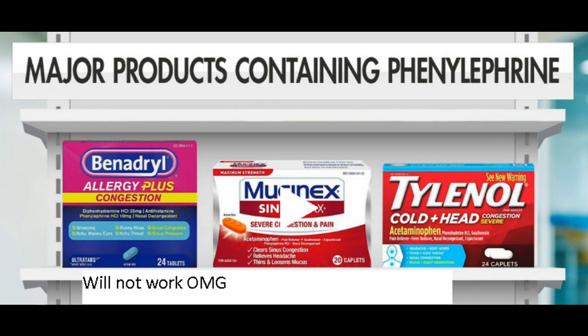This applies to colds and allergies. Common over-the-counter medications like DayQuil, Mucinex, Benadryl Allergy Plus Congestion, and Sudafed — remember, PE is usually what's on the box for a lot of these. If you see PE on the label, it ain't gonna work. Save your money, blow your nose, and save your money.